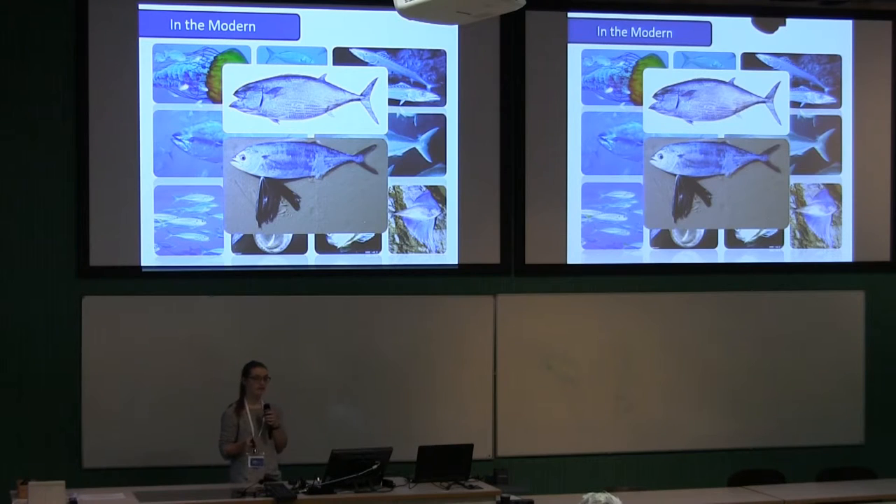One of these scombrids is called Gastrochisma, the butterfly kingfish, which is quite a cool fish. In its juvenile form it has really long pectoral fins which it then loses in its adult form. It also heats its eye with a muscle behind its eye, a feature which has evolved twice — in Gastrochisma and in billfishes, which are outside this group. We know they're different because they use a different eye muscle.